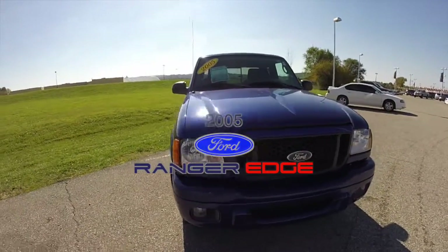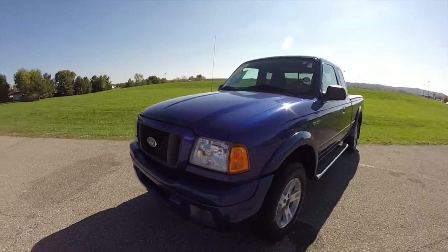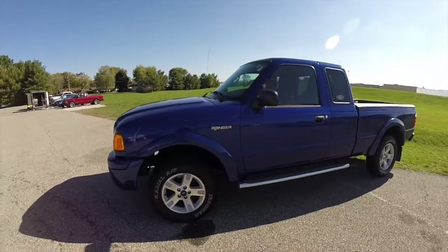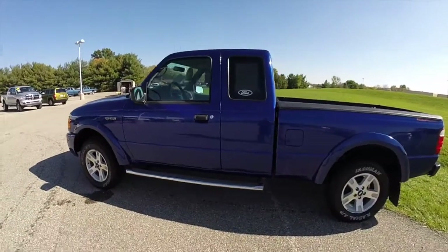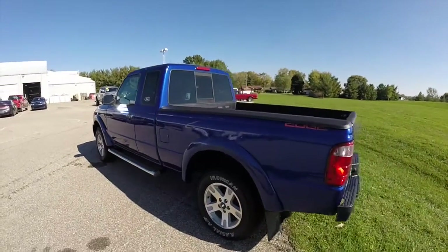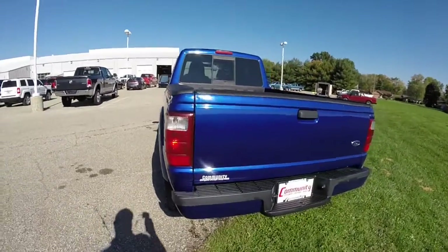Hello everyone. Today we're going to take a quick walk around look at this 2005 Ford Ranger Edge. This Ranger is in sonic blue pearl coat. It has a dark and medium flint cloth interior. It is powered by a 4 liter V6 engine with a 5 speed manual transmission. This vehicle is a rear-wheel drive.